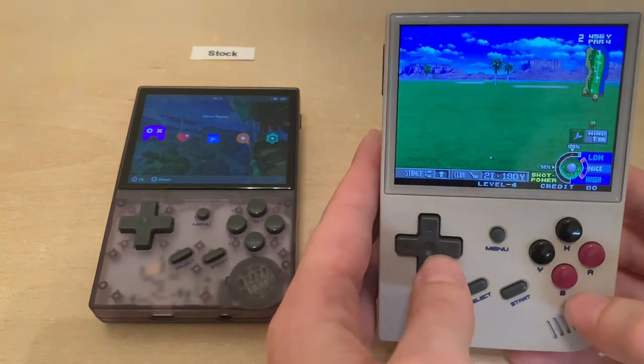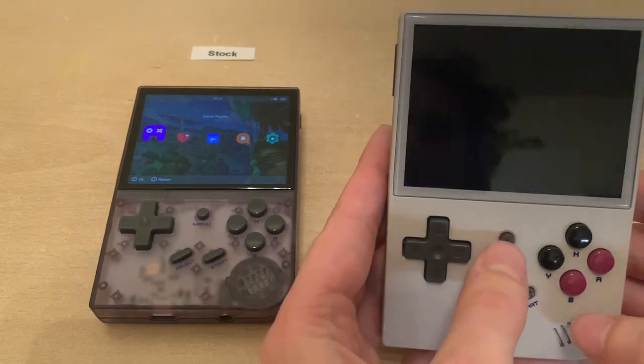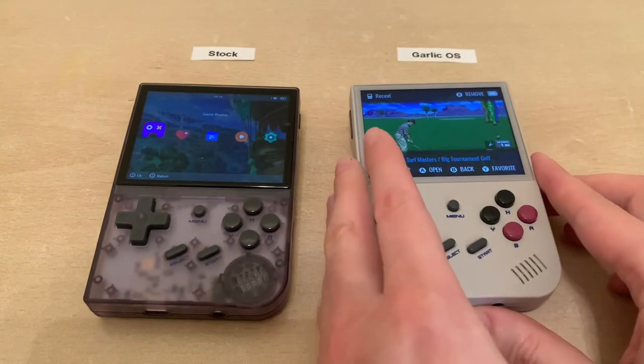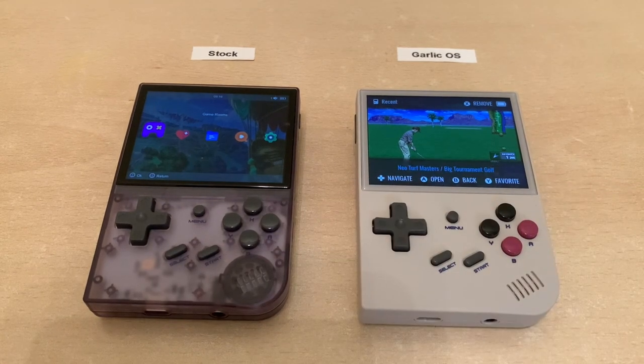Nice shot right there on the fairway. Then if I hit menu—sometimes you have to hit it twice—I go to recent and there's my save state. You don't really need to think about saving your game all the time; it just happens when you exit the game.